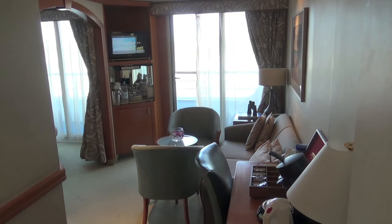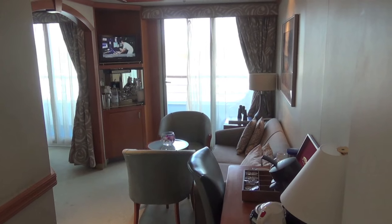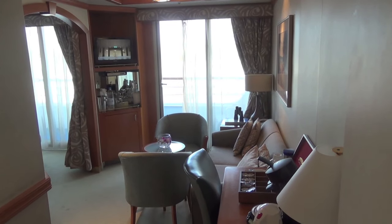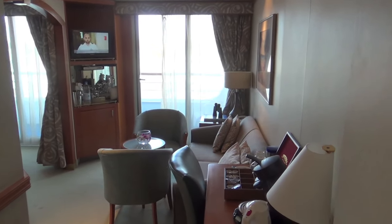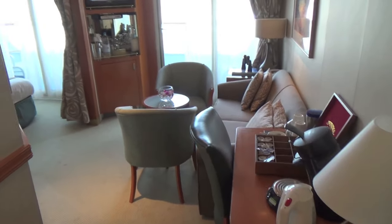Hi, it's Graham and we're very excited because we're on board the Oceana and we've got a mini suite this time around. So this is it with a mini suite.